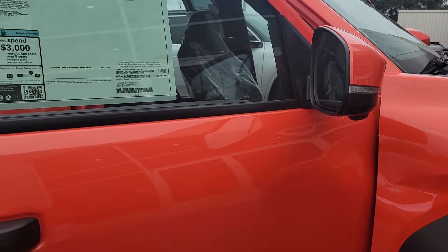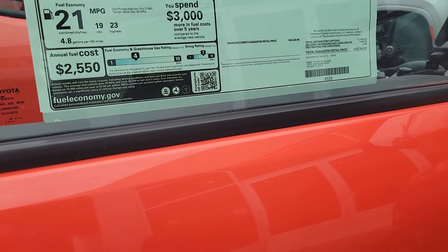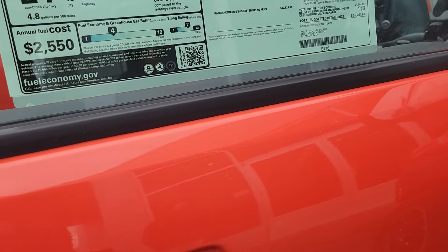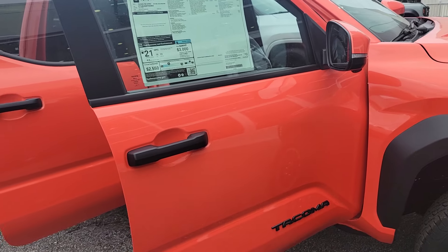Hi, Bruce here at Parks Toyota, your Land Certified Representative. Want to give you a quick walk-around video. Just rolled off the truck — brand spanking new 2024 Tacoma TRD Off-Road 4x4 Double Cab Long Bed in Solar Octane.